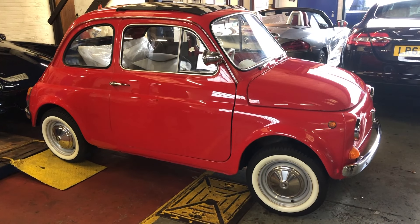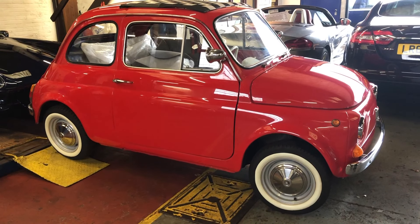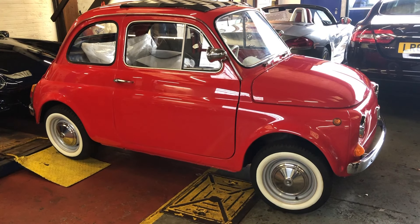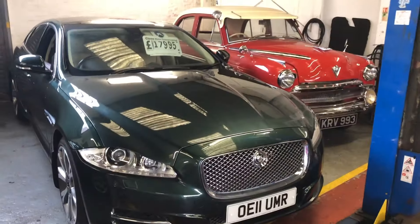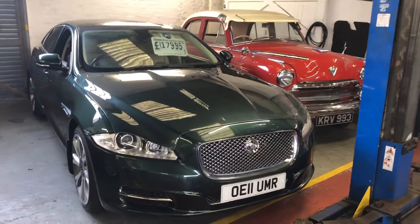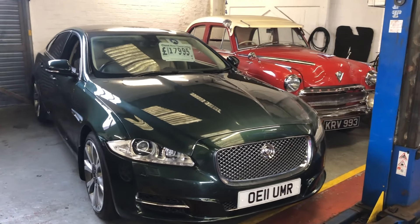A wonderful hour chatting with Mark and Dean about the car, how much work they've done on it, and looking around their other cars. This Fiat 500 was just a shell when we first visited them, and they've got modern Jaguars and old cars as well.